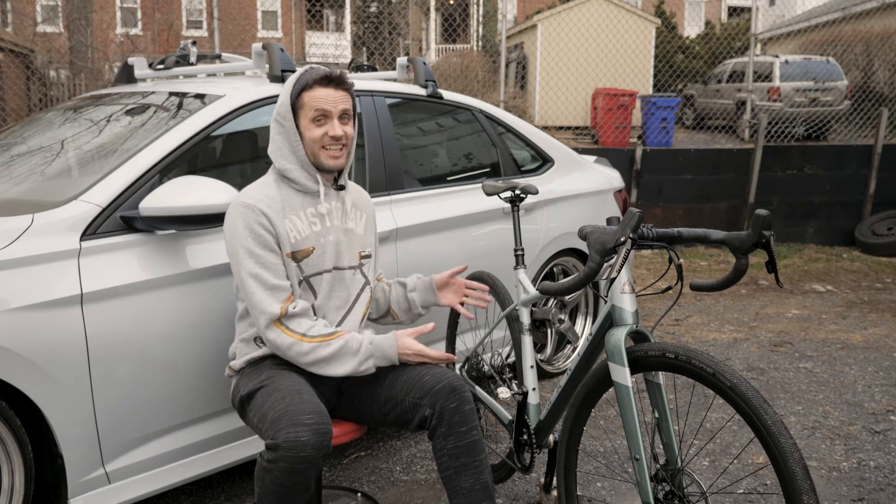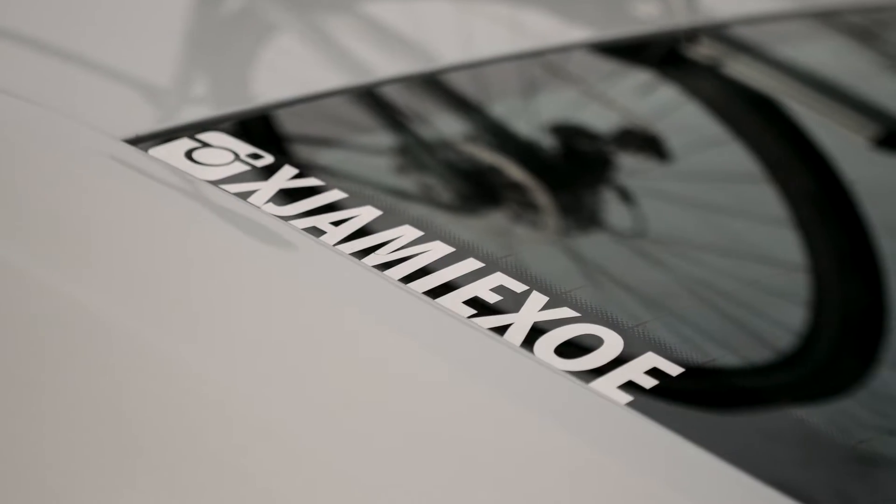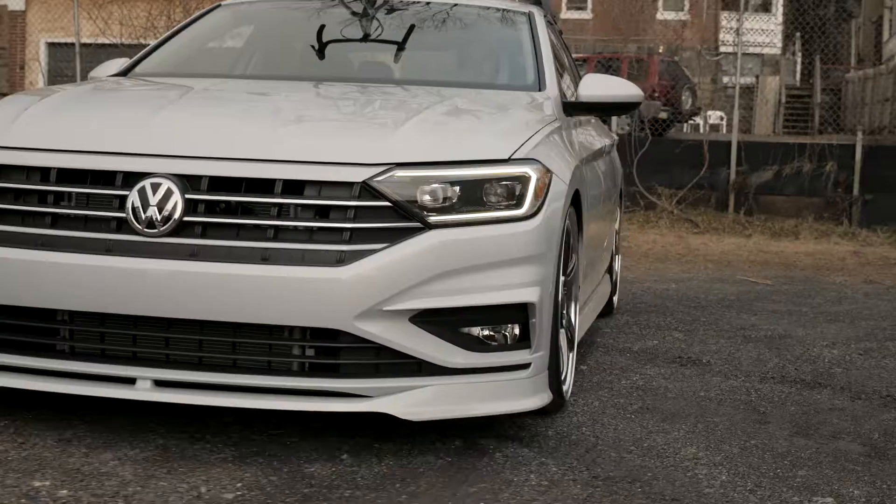Hi, I'm Jamie Orr and this is my Marin. It's a 2019 Gestalt X11, which is custom painted to match my 2019 Volkswagen Jetta project.